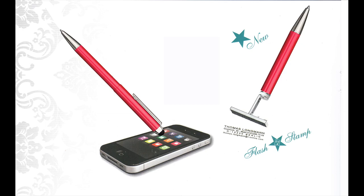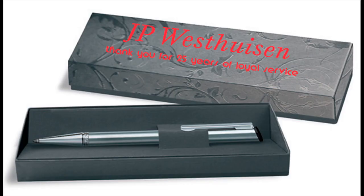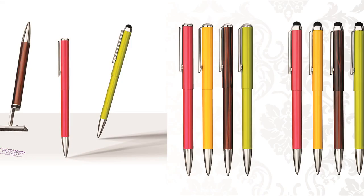All Hairy Stamp and Touch three-in-one pens come with a stamp plate with four lines of text of your choice. We give a five-year guarantee on all Hairy writing instruments purchased through www.theshop.africa.